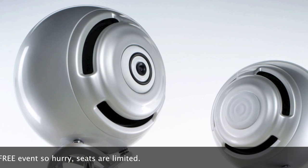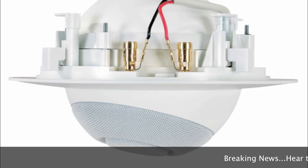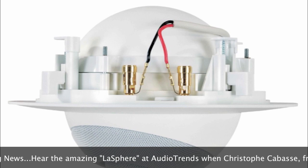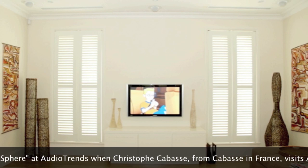They also have a range of speakers specifically designed for custom installation. The unique feature is that the speaker actually sits proud of the surface it's mounted to, so the wall or ceiling doesn't interfere with the audio performance. The body of the enclosure is hidden behind the wall.